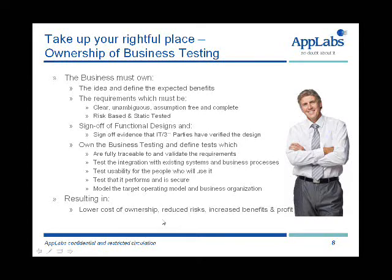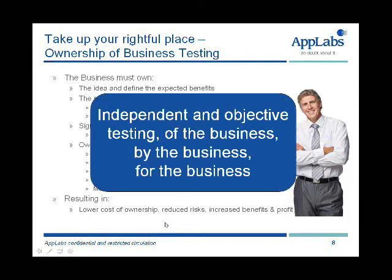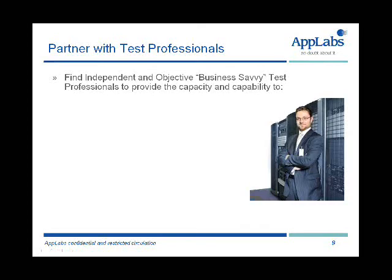I strongly do believe that this will lower the cost of ownership going forwards and increase the benefits that are realised. With apologies to Abraham Lincoln's Gettysburg Address, we do want to see independent and objective testing of the business, by the business, and for the business.